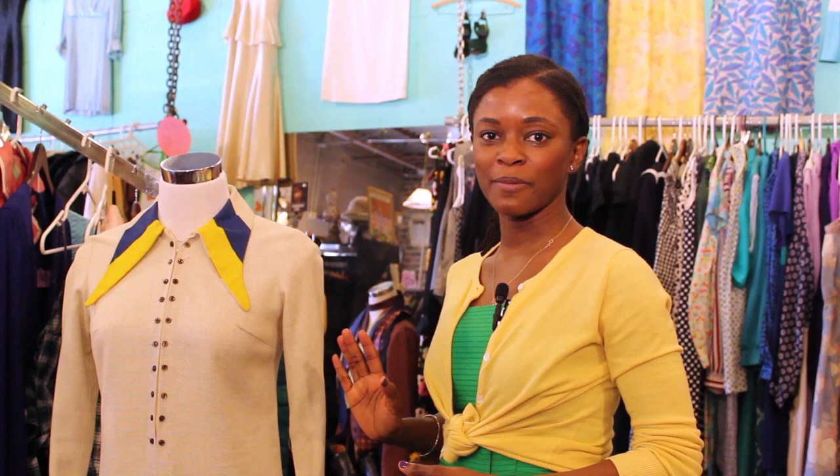Hi, I'm Cecily Walker, and I'm at one of my favorite vintage stores, Pilsen Vintage and Thrift in Chicago. Today, I'm going to give you a few tips on how to date and identify vintage clothing.